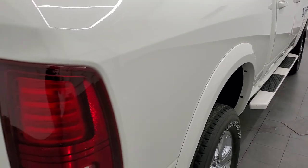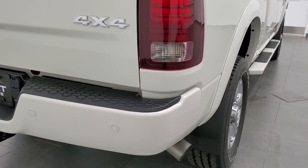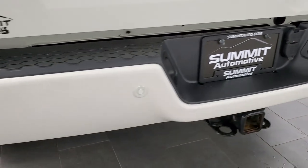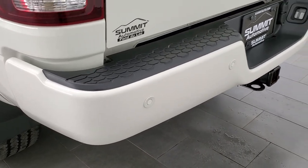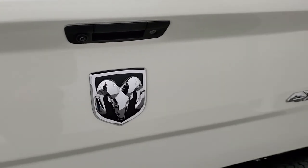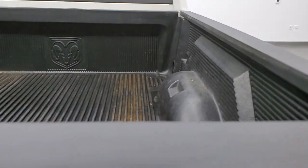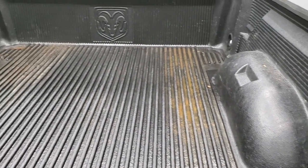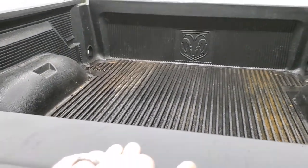Fender flares — I didn't see any dents or dings on the box side there. Coming around to the back, the rear bumper is in great condition with no dents or dings, and it does have the backup parking sensors. The tailgate is nice and clean — it is a locking tailgate and it has a backup camera. It comes with a factory drop-in bed liner that's in nice shape as well.